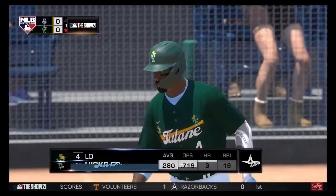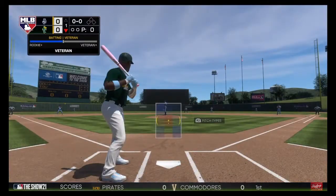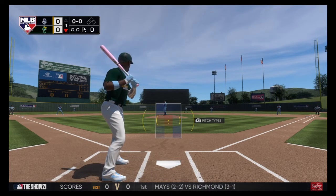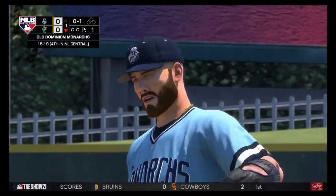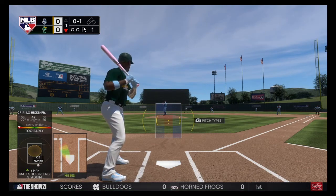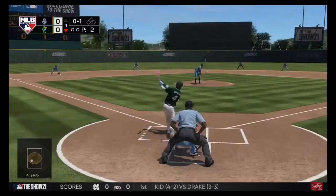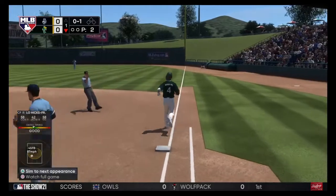Ready now is Lorenzo Hicks, leading things off in the bottom half of the first. Oh, and an ugly swing there — it's 0-1. You take a look at these guys as they get onto the field for the bottom of the first this afternoon. They come in playing reasonably well of late, though they have dropped their last two in a row. In this sport, at this level, you have to be a little realistic — you're not going to win every ball game.